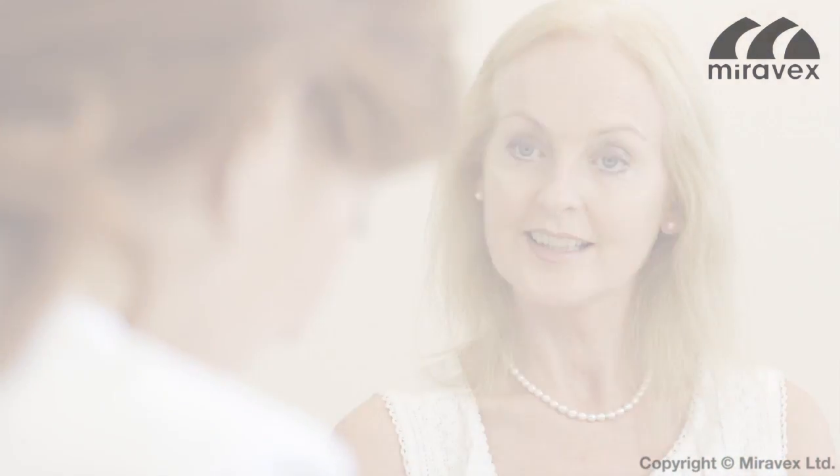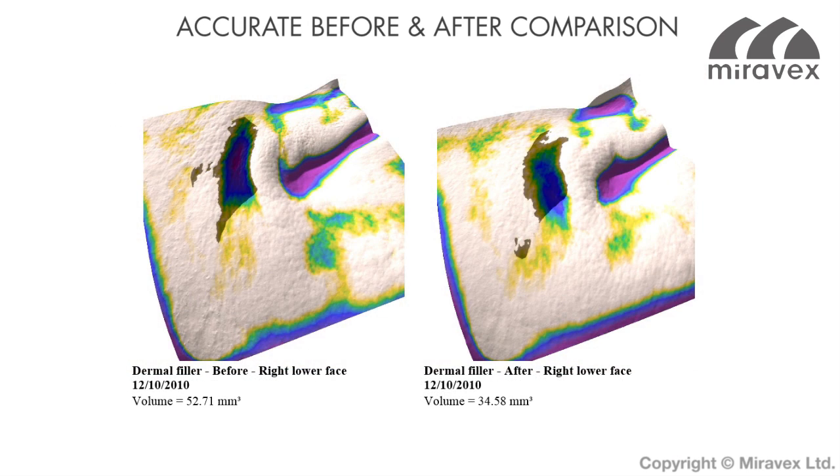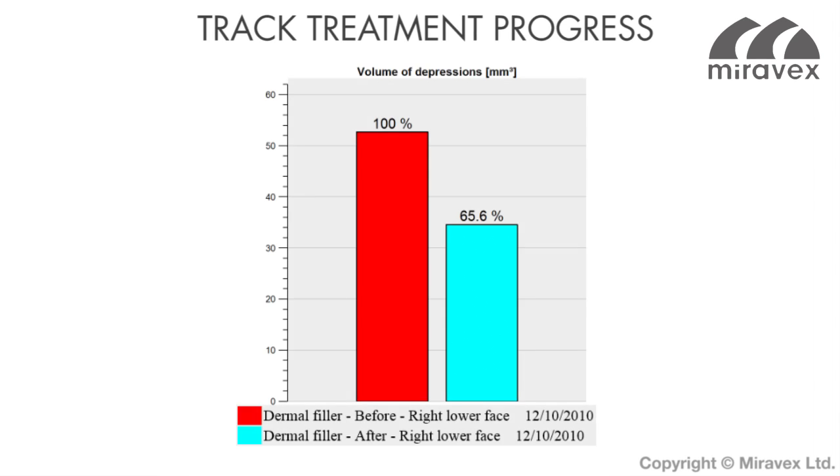Treatments including lasers, radio frequency, IPL, fillers, and similar. It offers accurate comparison of before and after images to enable tracking of treatment progress.